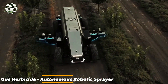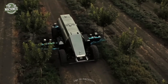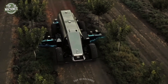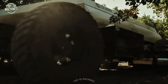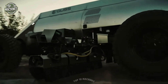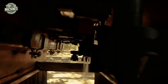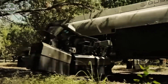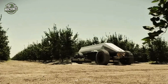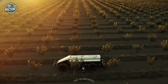GUS herbicide is an autonomous robotic sprayer designed to modernize garden weed control. It uses a high-precision weed detection system with nine sensors to identify and spot-spray weeds directly on the ground. This targeted approach minimizes herbicide use and reduces chemical drift, making the spraying process more environmentally sustainable. GUS enhances operator safety while improving application accuracy, offering an efficient and eco-conscious solution for managing garden spaces.